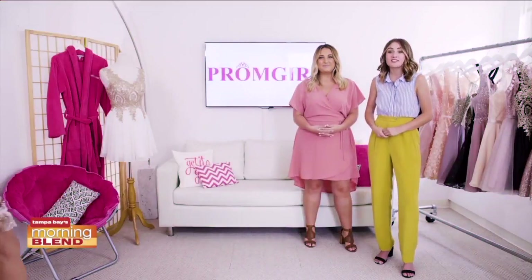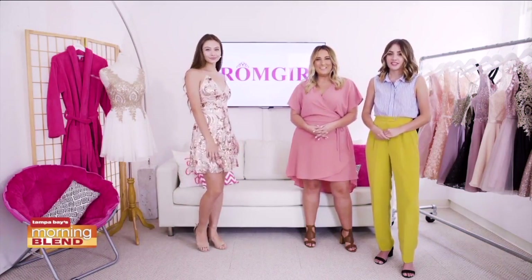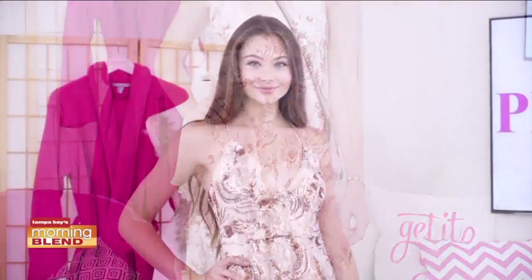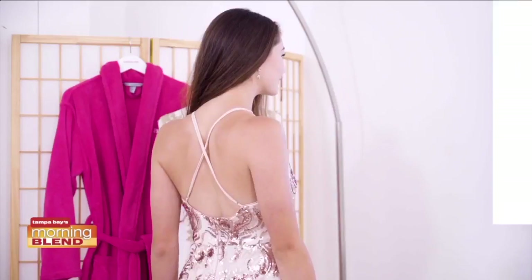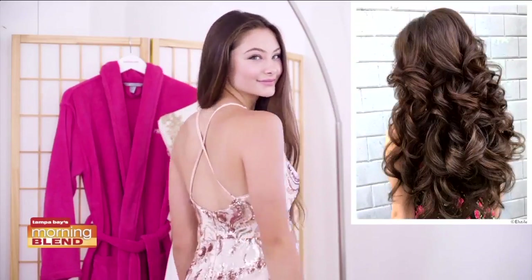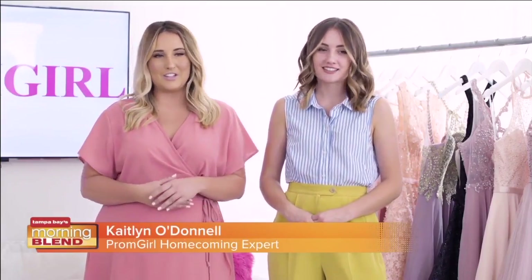First up, we have this gorgeous sequin stunner. This dress is everything I think of when I think of homecoming. The rose gold and sequin combo will be sure to light up the room, and I've been seeing this rose gold trend everywhere lately. Big loose curls will go perfectly with the strappy back and sequin dress, and you can add a bronze smoky eye to really glam up this look.